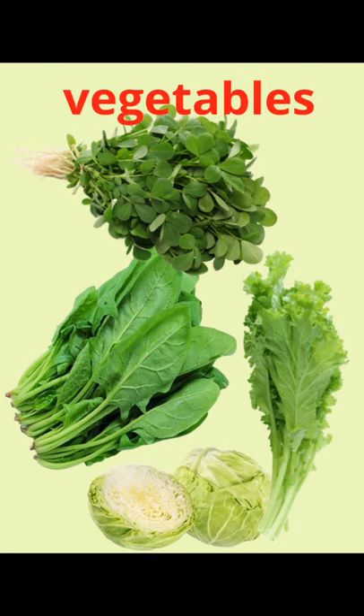Then, cabbage, or patta gobhi, which we eat, is also a leaf of the cabbage plant. So the different examples of leaf vegetables we eat are spinach, mustard, fenugreek, and cabbage.